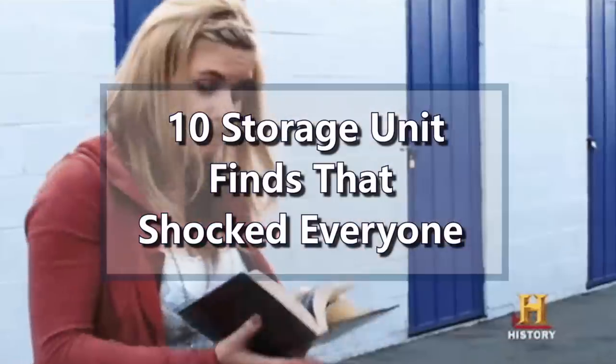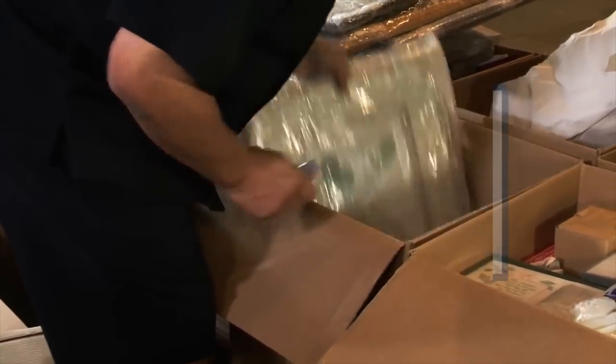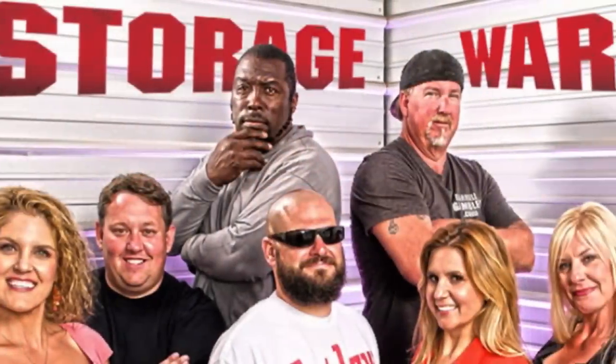Ever since the hit reality show Storage Wars premiered, we have seen a lot of both interesting and ordinary items that were stashed away a long time ago. Depending on their condition and other factors, even ordinary items can be high in value just like the crazy ones. Sometimes you just don't know what to expect while digging through somebody's long forgotten locker, and in today's video we'll be checking out 10 Storage Unit Finds that shocked everyone, so stay tuned.